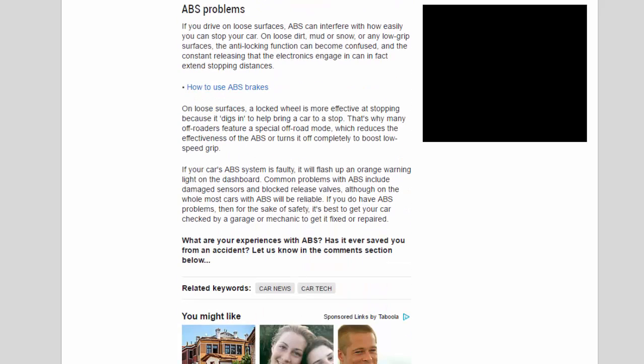ABS problems: if you drive on loose surfaces, ABS can interfere with how easily you can stop your car. On loose dirt, mud, snow, or any low-grip surfaces, the anti-locking function can become confused, and the constant releasing that the electronics engage in can in fact extend stopping distances. On loose surfaces, a locked wheel is more effective at stopping because it digs in to help bring a car to a stop.